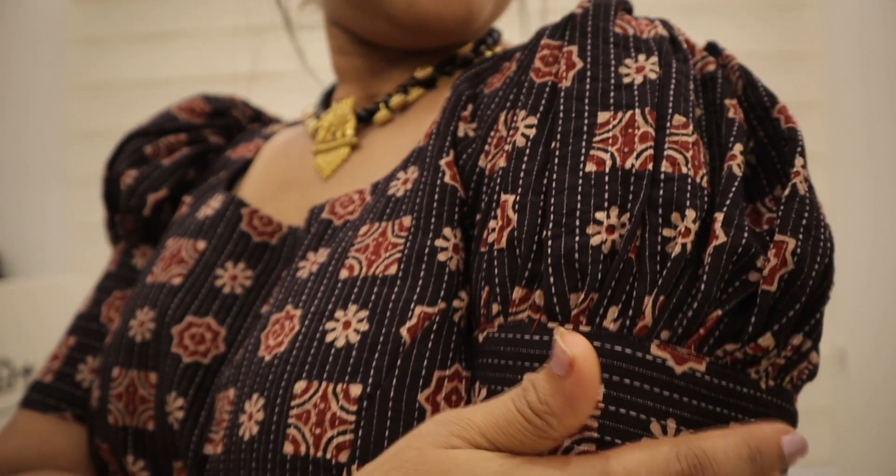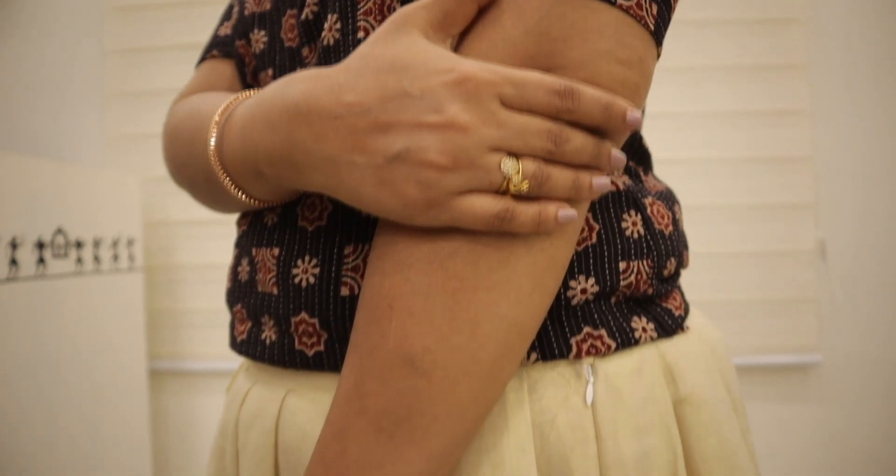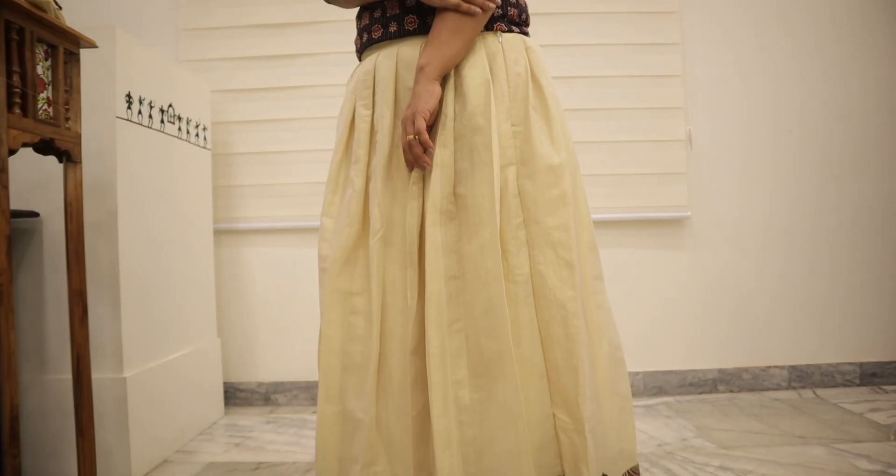This is a material in Kantha work and Ajrak print. This is a material in the Vishu collection. I'm done with such a material in Kantha work and Vishu collection.